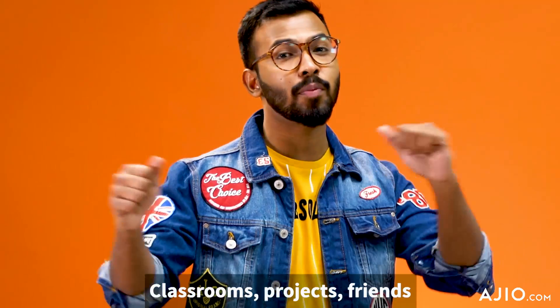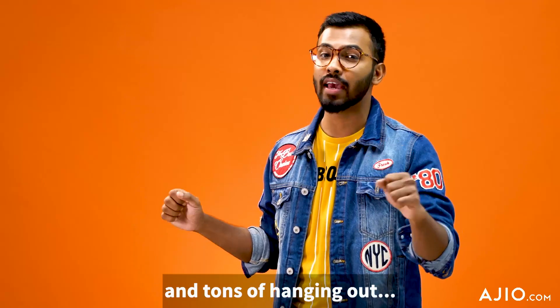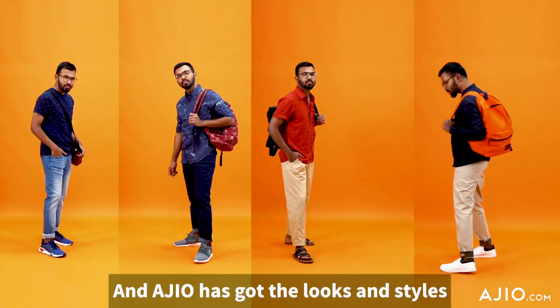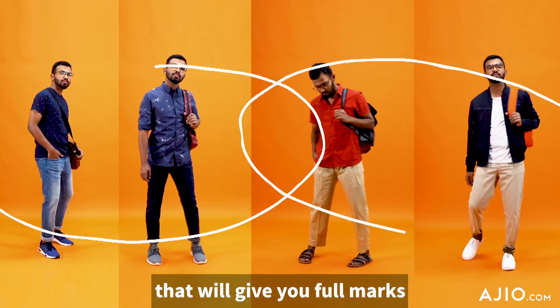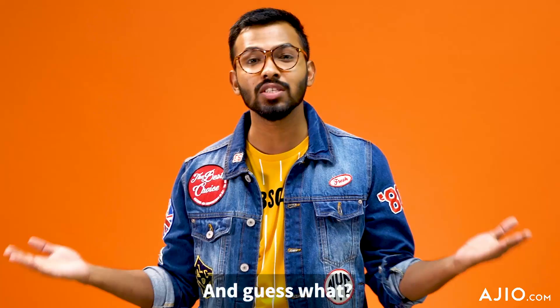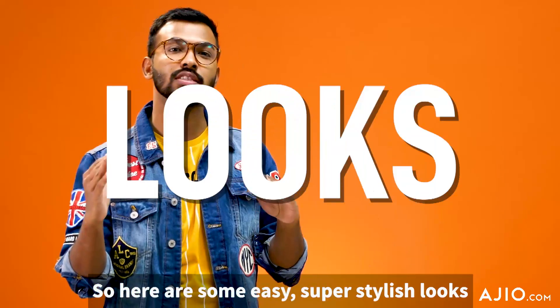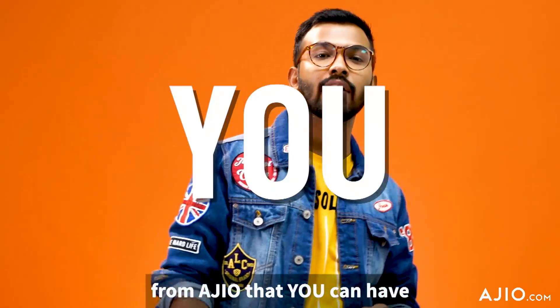Hey guys, classrooms, projects, friends, and tons of hanging out — it's time to go back to college! RGO has got the looks and styles that will give you full marks for being trendy on campus. And guess what? They are totally pocket friendly. Here are some easy, super stylish looks from RGO that you can have.